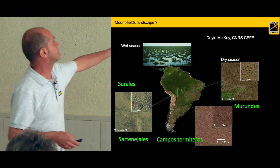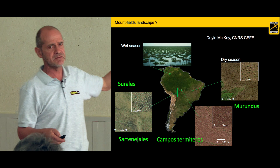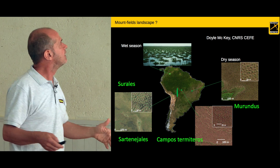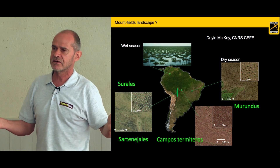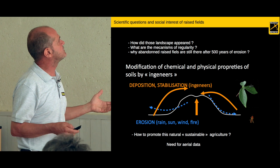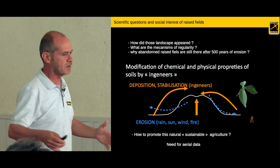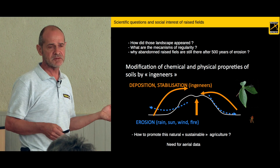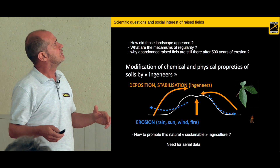So what are mound fields? It's this kind of landscape that you have on the top photo. It can be found in Africa in tropical zones when the land is flooded with water once a year. We can see this kind of small mounds — millions of them spread on the landscape sometimes. The scientific question is how can this kind of mounds appear?